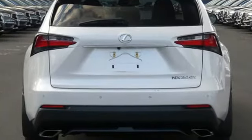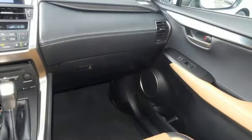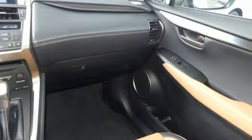Motor Trend Rides — our big takeaway is that the NX200T feels plenty powerful. Lexus: performance in every detail.